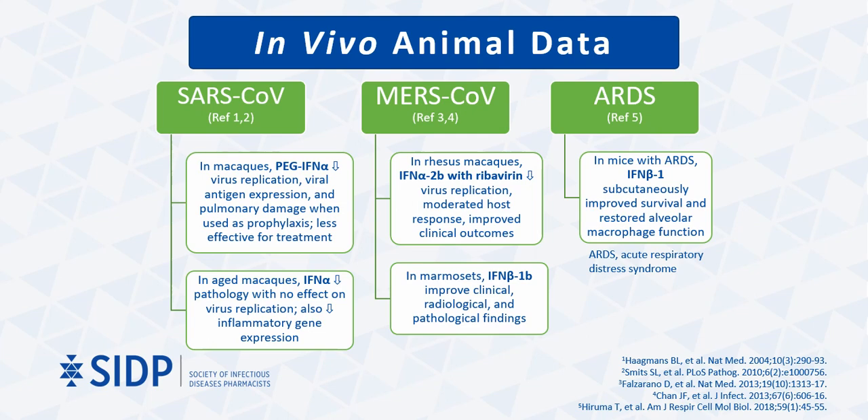Conversely, interferon beta improved clinical, radiological, and pathological findings in a marmoset model. Furthermore, interferon beta also improved survival and restored alveolar function in mice with acute respiratory distress syndrome, or ARDS.